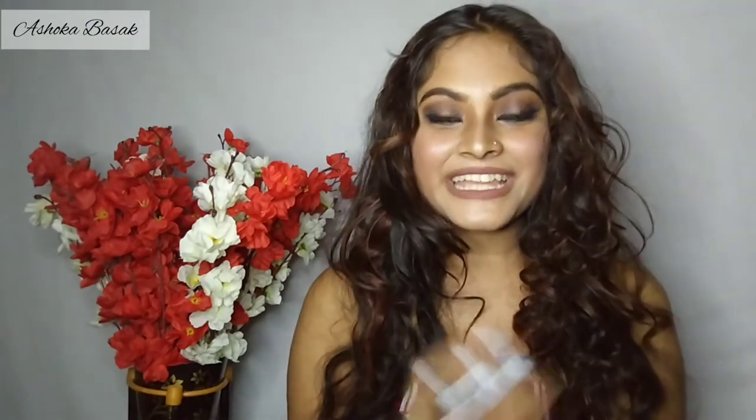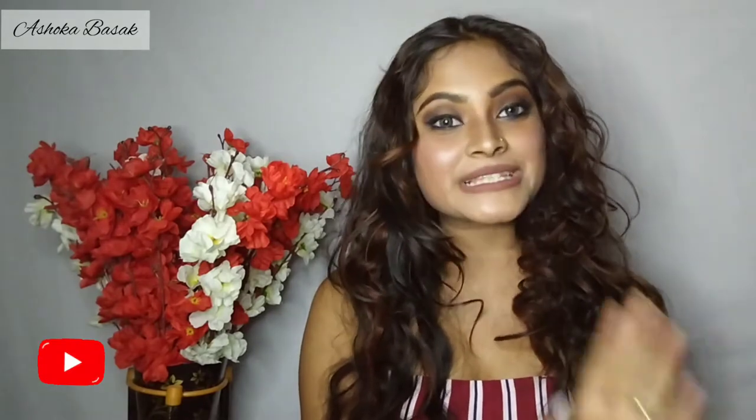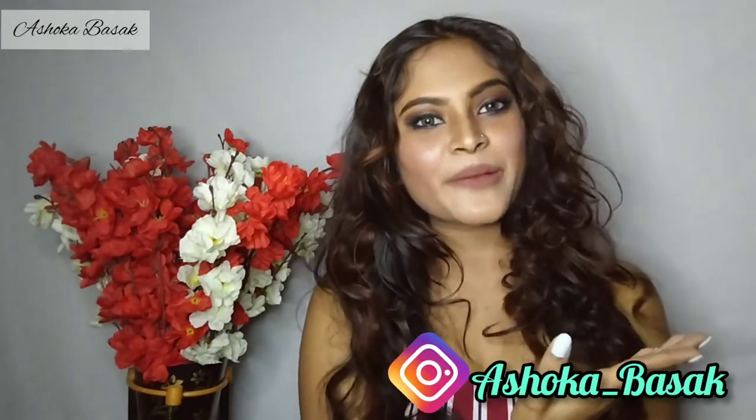Before we start, if you haven't subscribed to my channel yet, please press the red button and subscribe. Also hit the small bell button so that when I upload a video you will get notifications first. And this is my Instagram handle — if you want to follow me there too, I'll give the link in the description box.